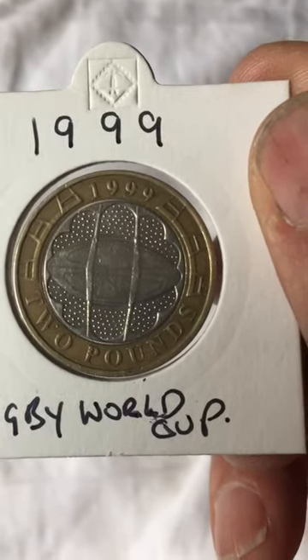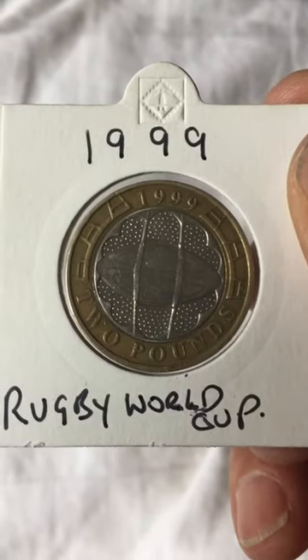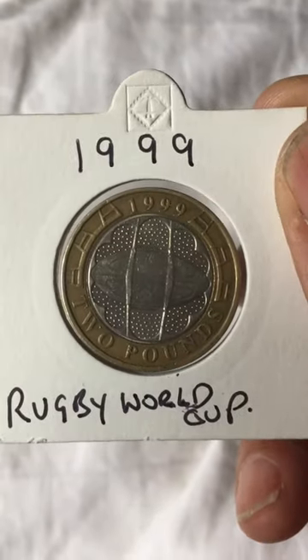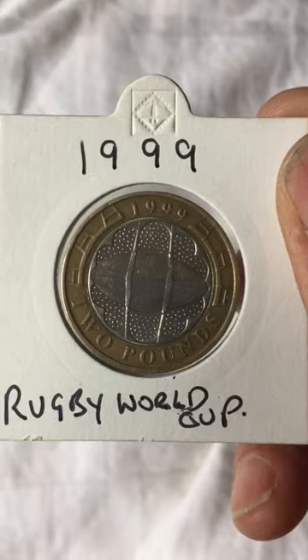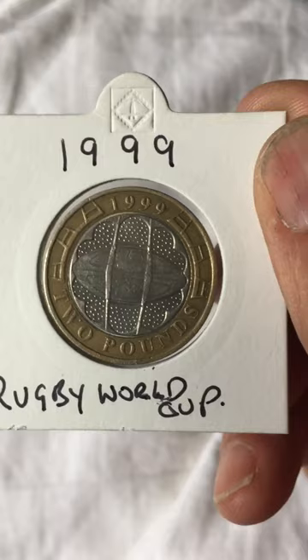There you go - 1999 Rugby World Cup. A nice coin to have. If you like this video, please give us a thumbs up or subscribe.